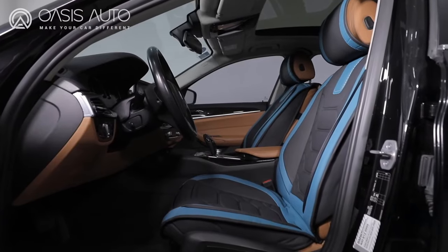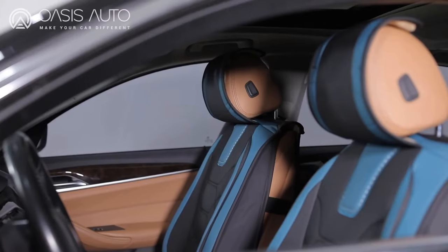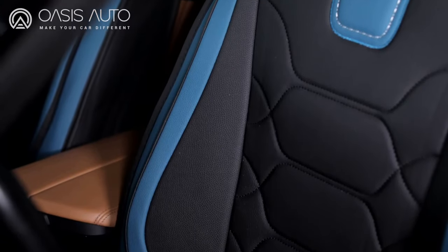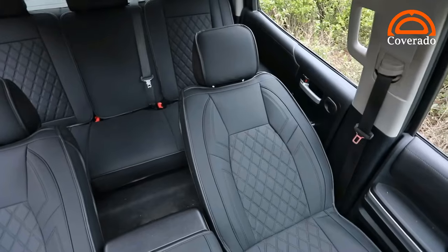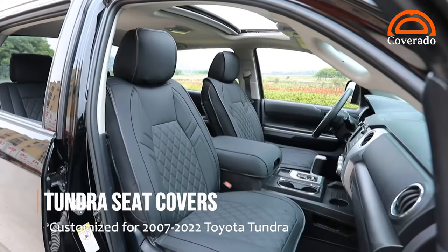Hello guys, in today's video we're gonna check out the best car seat covers in the market for this year. I made this based on my personal opinion, and I try to list them based on price, quality, durability, and more. You can check out the description below, so let's get started.